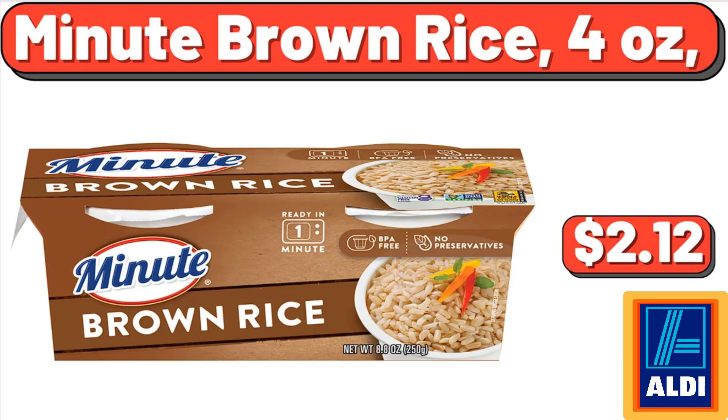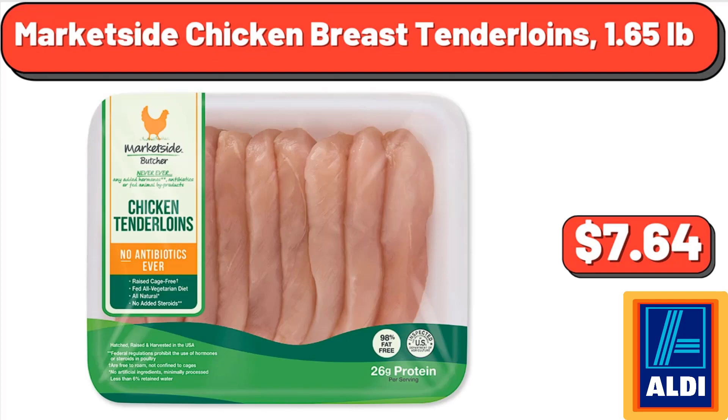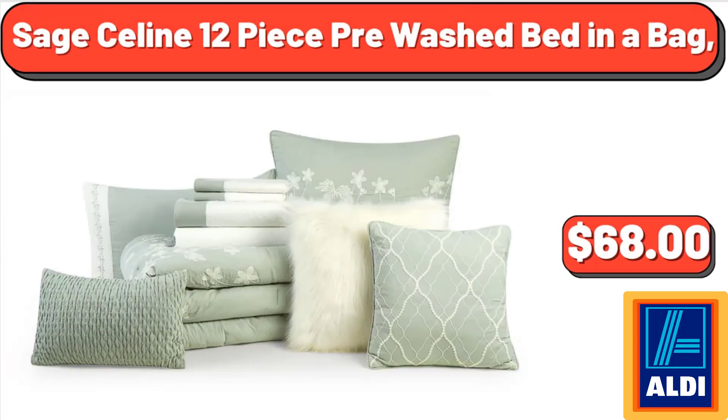Minute brown rice, 4 ounces, $2.12. Truly Margarita Style Variety 12-pack, $18.98. Marketside chicken breast tenderloins, 1.65 pounds, $7.64. Specially Selected Fresh USDA Choice bone-in ribeye roast, $7.99.